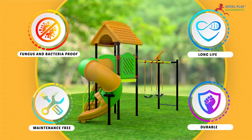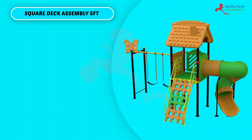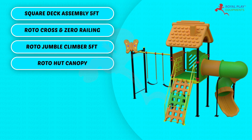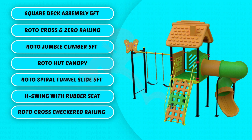This multi-activity play system consists of a square deck assembly, 5 feet Roto cross and zero railing, Roto jumble climber, 5 feet Roto hut canopy, Roto spiral tunnel slide, 5 feet H-swing with rubber seat, Roto cross checkered railing, and Roto butterfly.